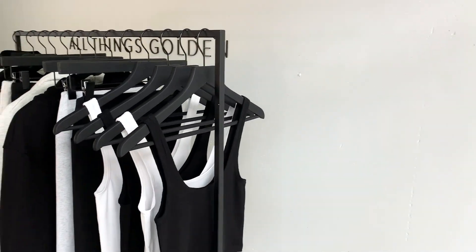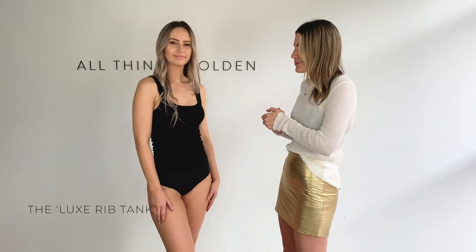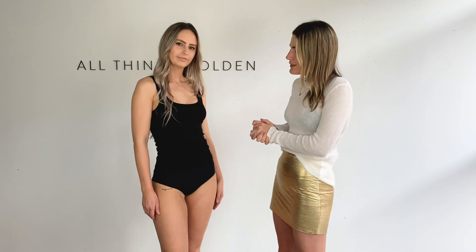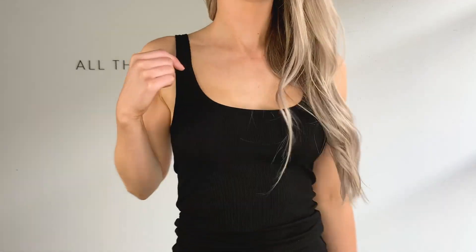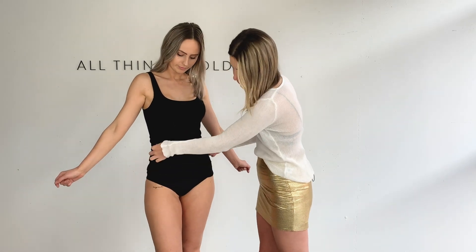We've had so many requests from you guys to release a full-length ATG basic — please welcome our Luxe Rib Tank. This one is available in white and black and it is a brand new fabric that we are so stoked to be working with. It has a little bit of spandex in it and it's really really soft. We sampled this shape quite a few times to get that square scoop neck right, which is matched at the back. This length you can wear all the way down, or you can easily bunch it up on the sides if you want to wear it with something neat or high-rise. Absolutely loving this one — it goes with everything.